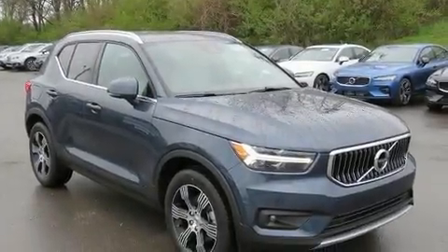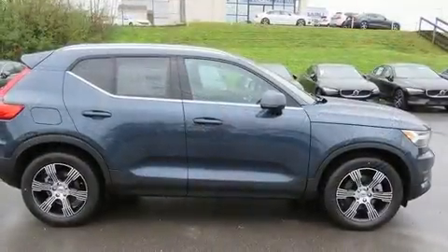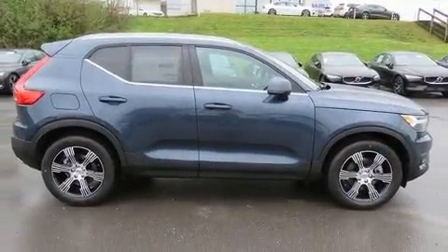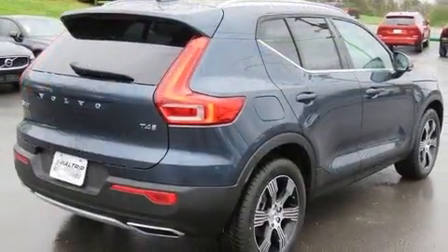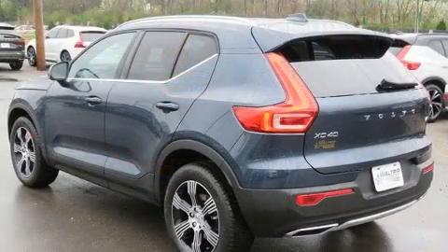The 2020 Volvo XC40. Smooth gear shifts are achieved thanks to the efficient four-cylinder engine. And for added security, dynamic stability control supplements the drivetrain. The engine breathes better thanks to a turbocharger, improving both performance and economy.